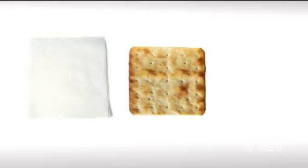It's the shape of a napkin. And when you say please, you can have a square cracker and some square cheese.